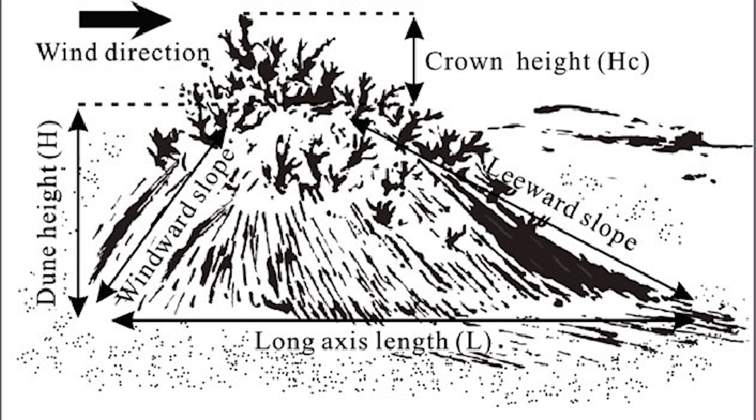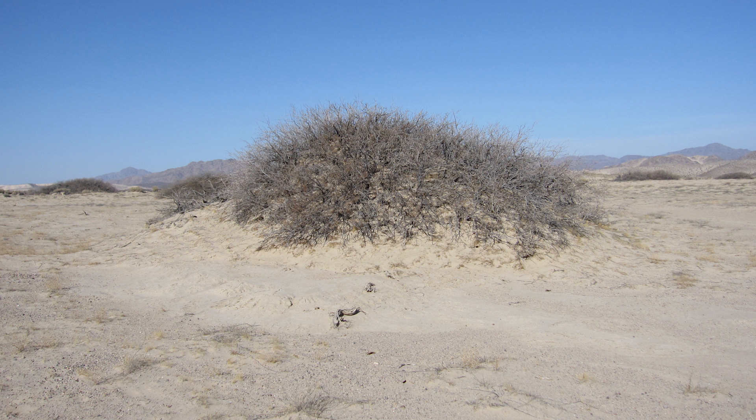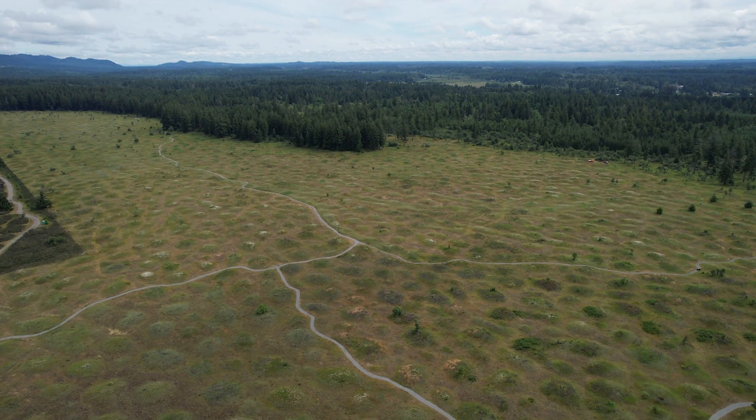The Aeolian origin theory, meaning windblown theory, argues that either coppice dunes or nebcas formed due to windblown sediments accumulating around clumps of vegetation, eventually becoming a mound that can host vegetation growth.